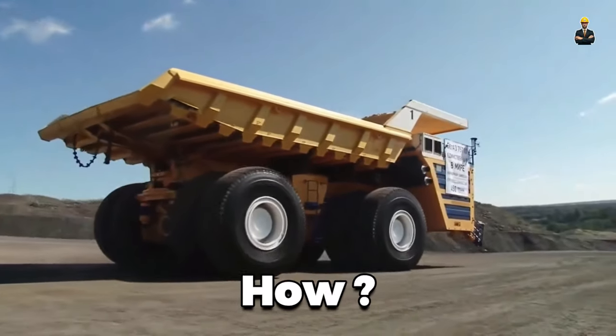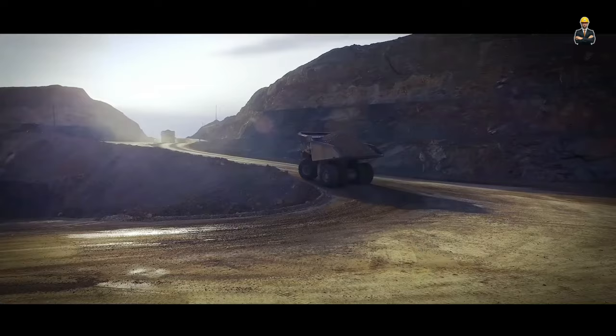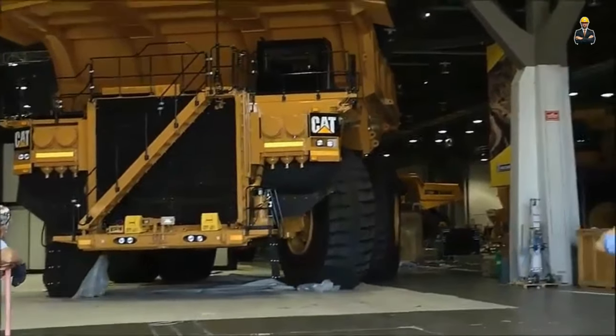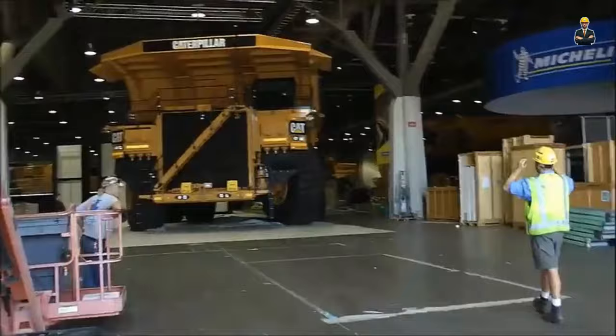We hear bigger is better. The evolution of dumper trucks has led to an increase in their size that can leave onlookers dumbfounded at the sheer scale, and it's all in the pursuit of greater efficiency.